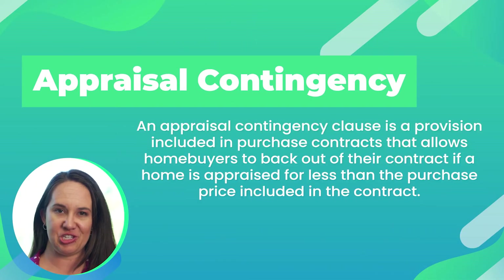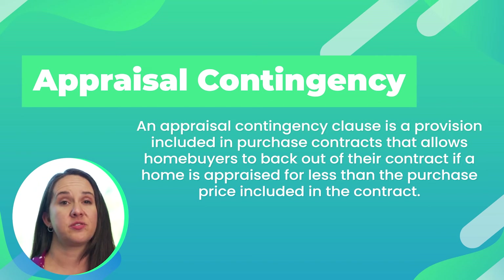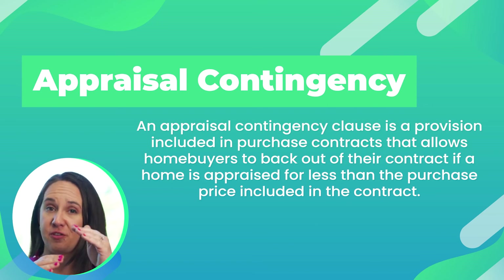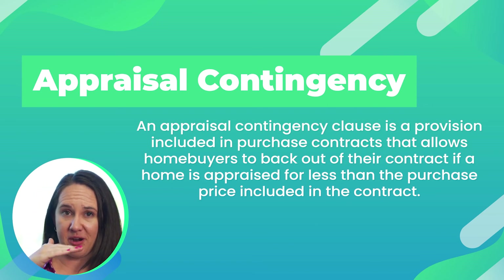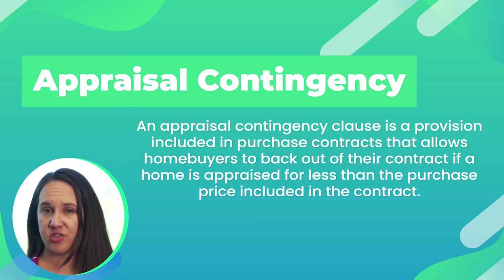Appraisal contingency. An appraisal contingency is a safety net for you as a buyer. What it tells the seller is that if the house does not appraise — meaning if the value of the appraisal is lower than the contract price — you can either renegotiate with the seller or you can pull out of the contract and get your deposit back. When the appraisal comes in low, one of four things is going to happen: either you're going to bring the extra money to closing, the seller's going to reduce their price, you're going to meet somewhere in the middle, or you're going to walk away. What the appraisal contingency does is protect your escrow deposit — without it, you may be forfeiting your escrow.